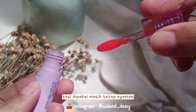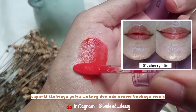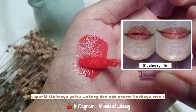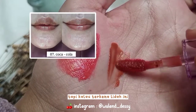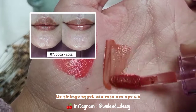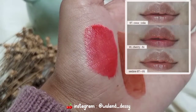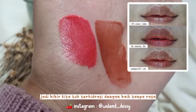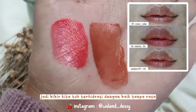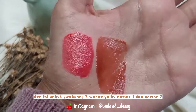Di bagian ujungnya agak tumpul, tapi dipakai masih tetap nyaman-nyaman aja kok teman-teman. Untuk tekstur Lipton-nya ini seperti claim-nya yaitu watery, dan ada aroma buahnya manis seperti semangka. Tapi kalau terkena lidah, Lipton-nya gak ada rasa apa-apa. Dan ini sama sekali gak lengket ketika dipakai, ringan banget, serta nyaman banget karena ini melembabkan dengan baik, jadi bibir kita terhidrasi dengan baik tanpa rasa berat dan lengket sedikit pun.